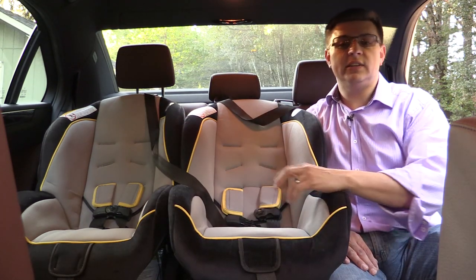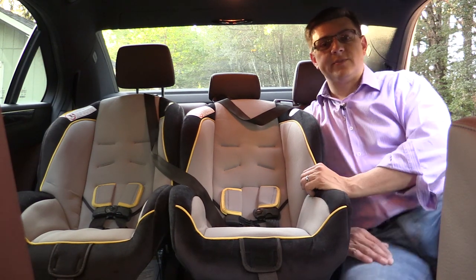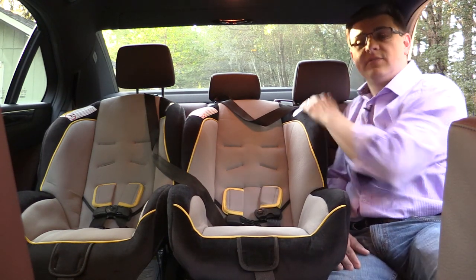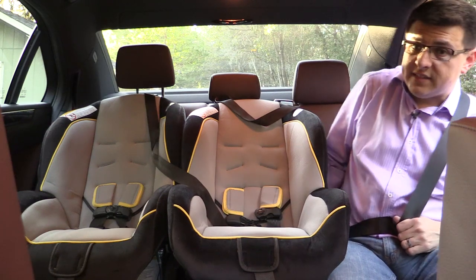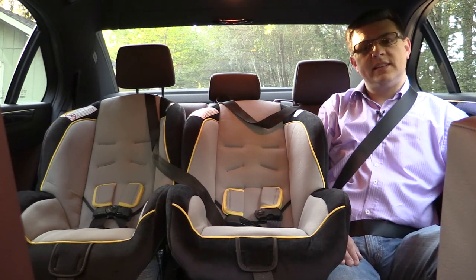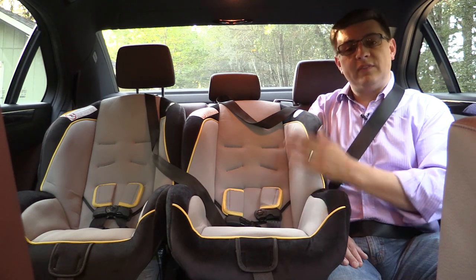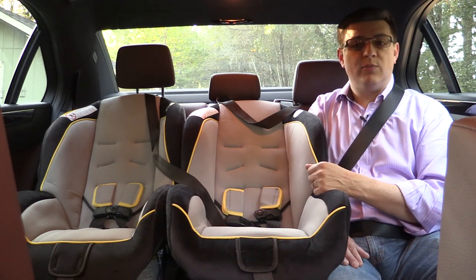Europeans may think the E-Class is a fairly large sedan, but for the American landscape the E-Class is not terribly wide. There are a decent number of wider mid-sized sedans available in America, and it's really obvious when you look at the positioning of this middle seat — it's cutting into the left-hand outboard seat by a decent amount. The seat belt buckle for the outboard seat is actually under the middle child seat. The BMW 5 Series is a little bit wider, but the Audi A6, Lexus GS, Volvo S80, and Infiniti Q50 aren't going to have much more additional width across the back.